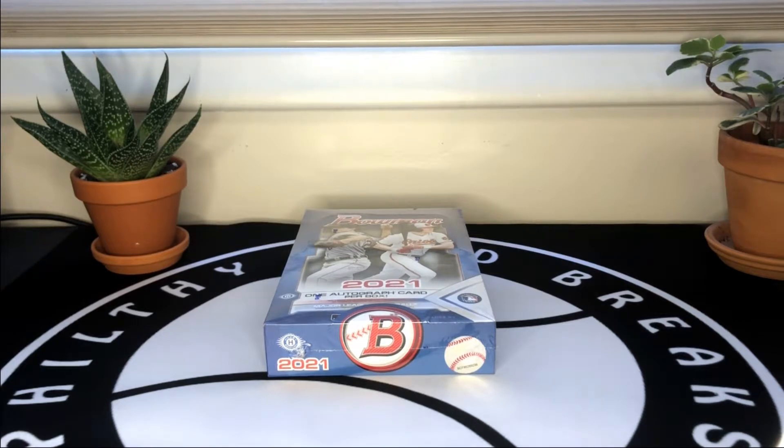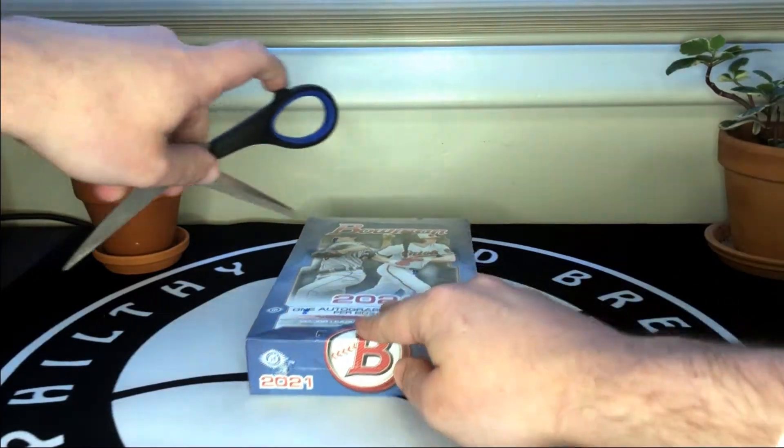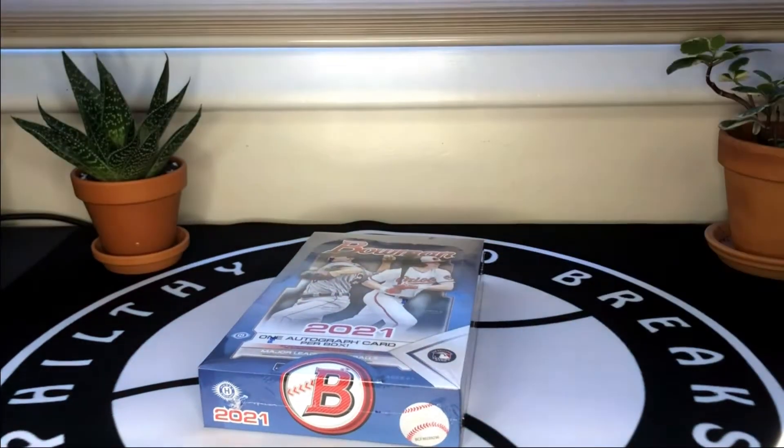What's going on everyone, Filthy Card Breaks here. Today we have a hobby box of 2021 Bowman, a new release. We'll go ahead and open this up and get to ripping — I'm super excited to get into this.